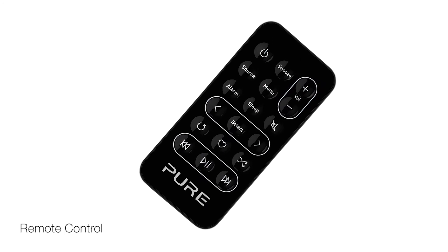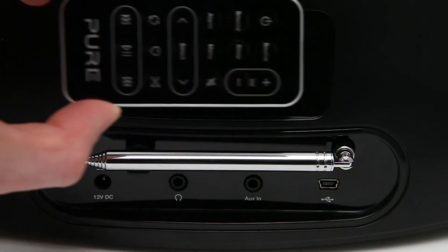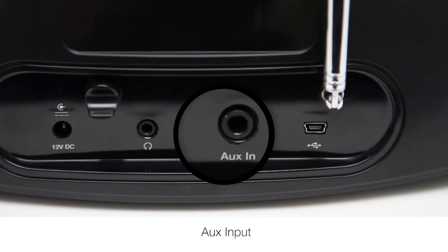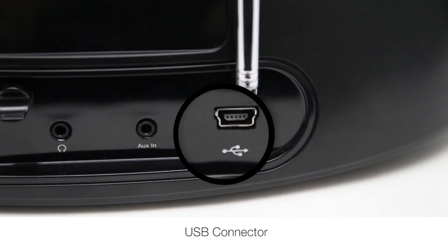Its slimline remote can be stored on a handy magnetic remote tidy. And there's a headphone socket, an AUX input and even a mini USB connector for software upgrades.